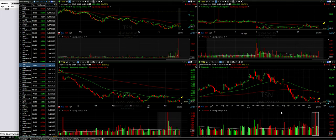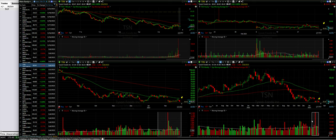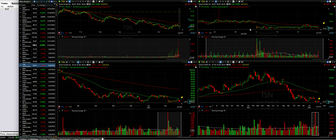Looking over at our weekly chart, we see the same thing. Although we do see all the selling pressure over the past month or month and a half, again it's holding at the support that it found back at the end of December.